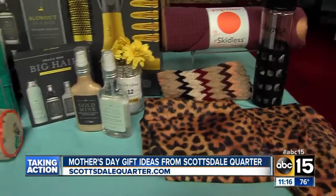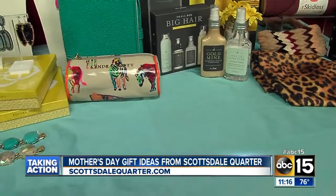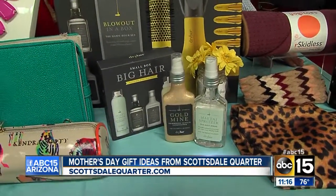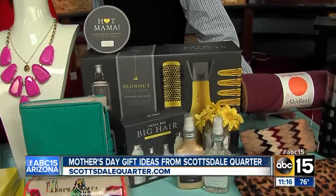If she wants to be pampered, check out Dry Bar. They have a really great package for Mother's Day called the Hot Mama. You can get these little discs — each is good for one Dry Bar appointment. They have a great blowout, a box gift, and some really great hair products as well.